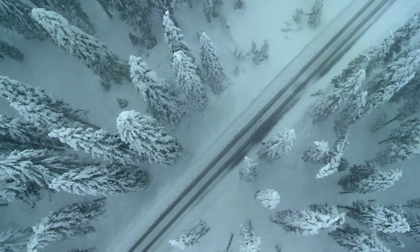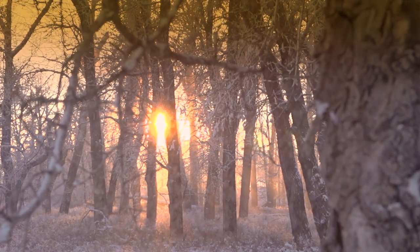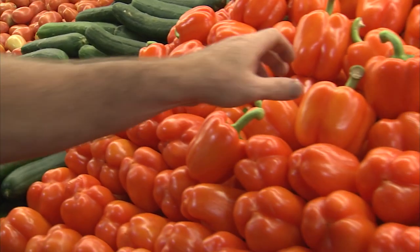Canadian winters can be long and dark. This lack of year-round natural light impedes greenhouse production during the winter months. As a result, greenhouse growers need to use supplementary lighting to provide the high-quality produce that consumers want year-round.